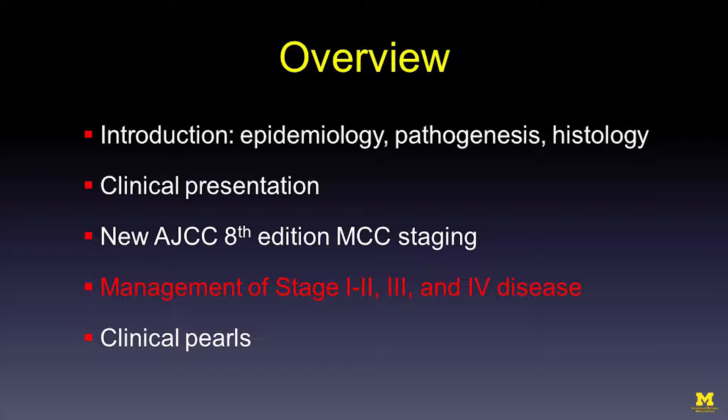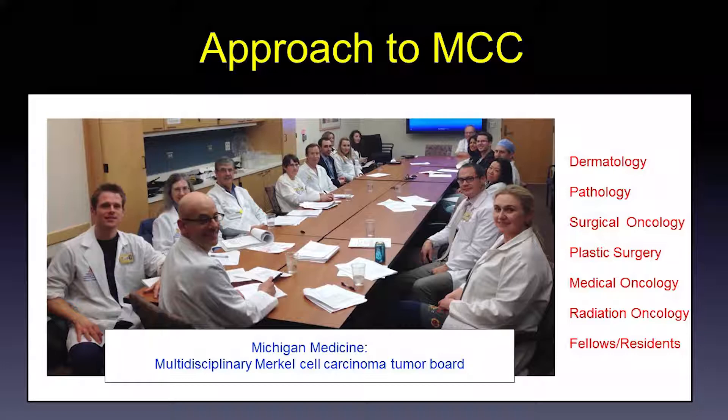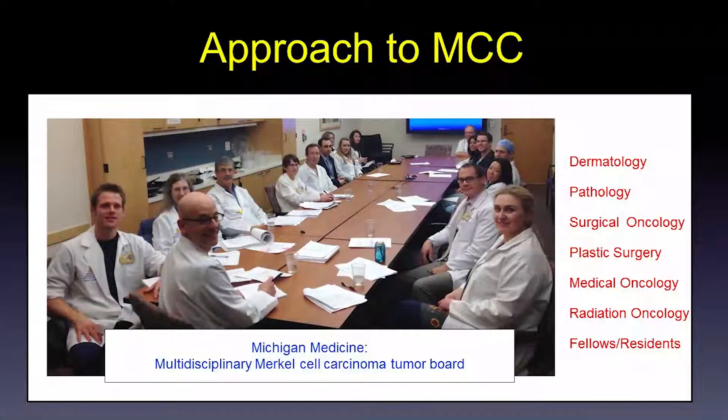Now I want to discuss how we approach or manage patients with Merkel cell carcinoma. Here is a snapshot of the NCCN guidelines. Because Merkel cell carcinoma is very rare, we don't have randomized double-blinded controlled trials comparing treatments, so management can be very challenging. Once there is a diagnosis, multidisciplinary consultation is very important. We have a multidisciplinary tumor board at the University of Michigan where we discuss all patients and try to minimize morbidity of treatment while maximizing its effect.